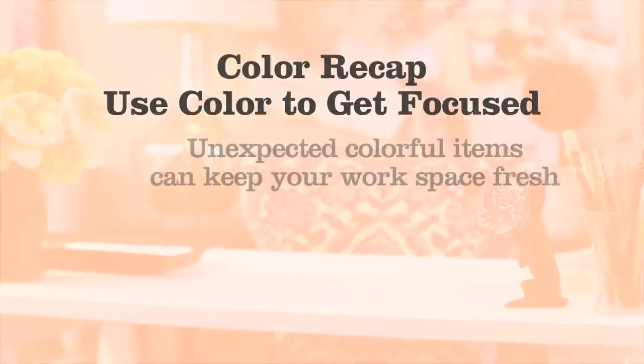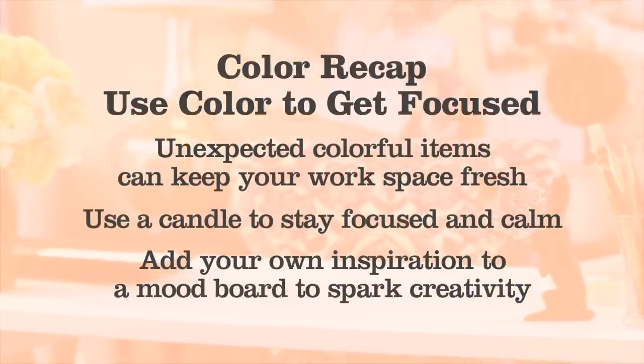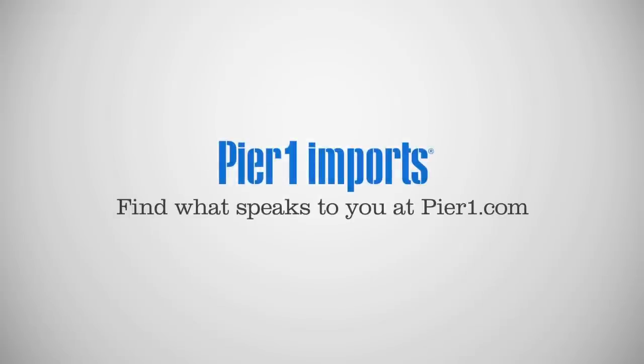By infusing a few simple elements to help make your workspace feel calm, you'll be much more focused and productive. Find what speaks to you at Pier 1.